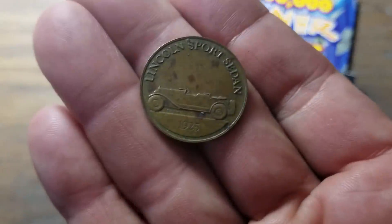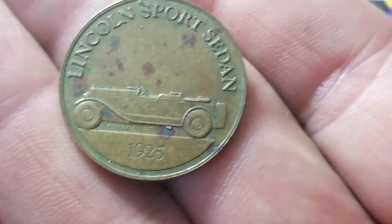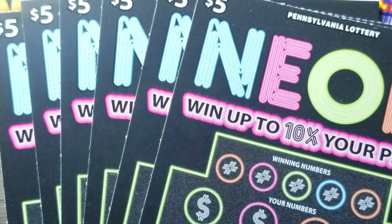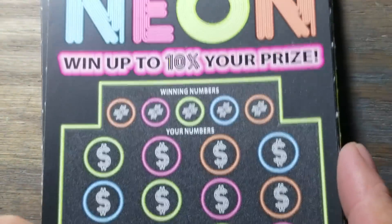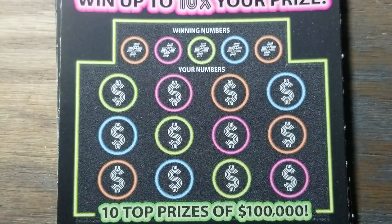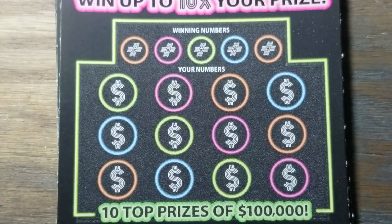I believe 1925 — that one's kind of rough. But hey, a Sunoco giveaway coin from the Bradford Exchange, I believe. Not that exactly, but pretty close. Bradford Exchange maybe, I don't know.